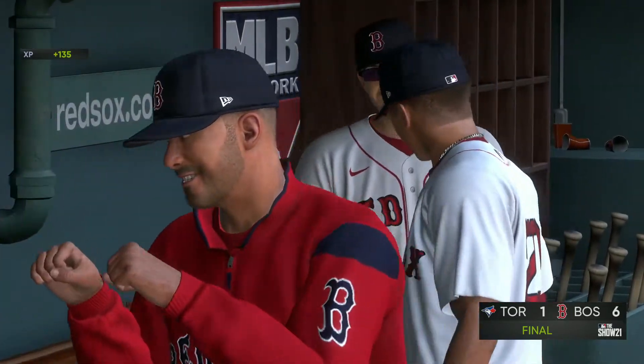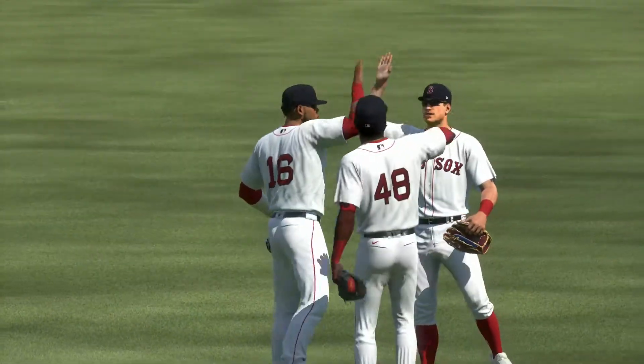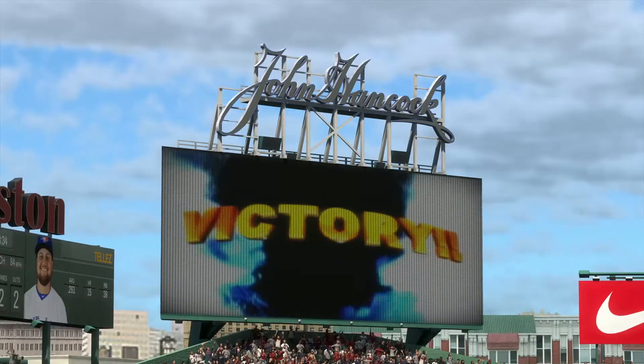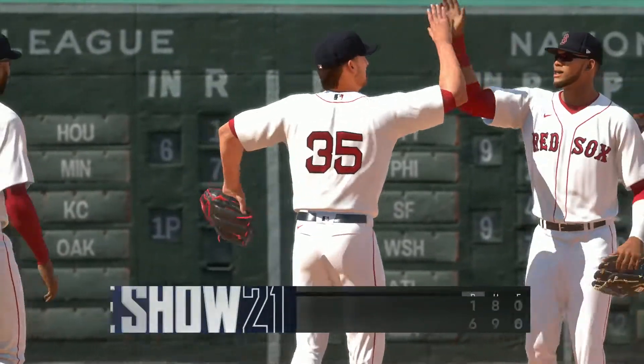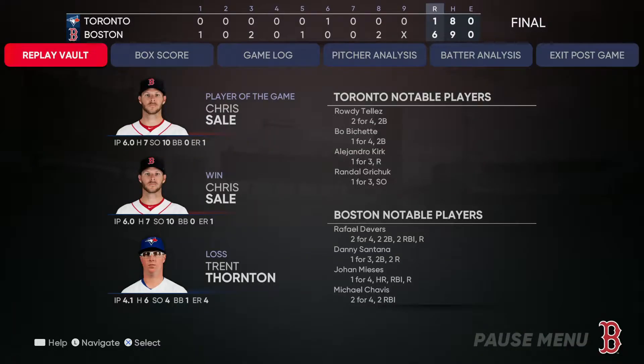We win the ball game 6-1, winning the series 3-0. A very notable game for the Red Sox — Mises hits his first ever home run, and Chris Sale delivers again after coming back from injury, pitching six innings, striking out 10, allowing only one earned run despite a high pitch count and seven hits. Trent Thornton on the other side didn't complete five innings, giving up four runs and striking out four. We won the third game of the series — hope you guys enjoy this video. We'll cover the last game of the series next time, so thank you for watching!